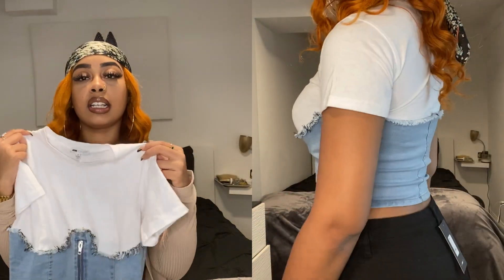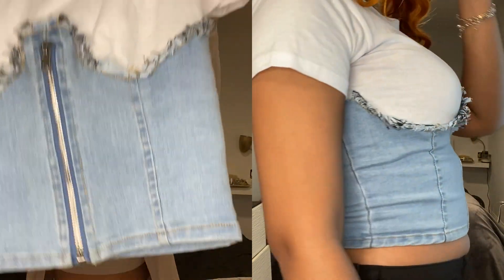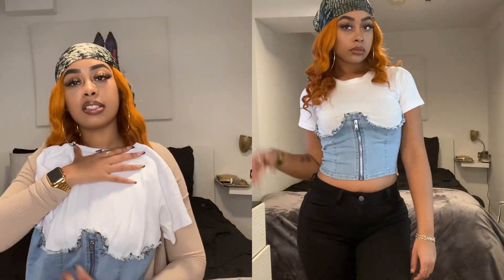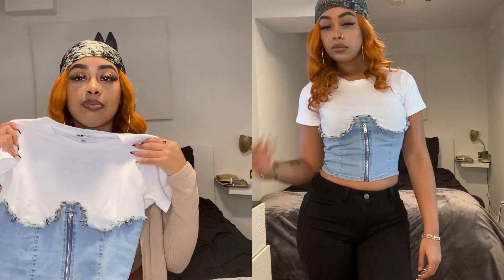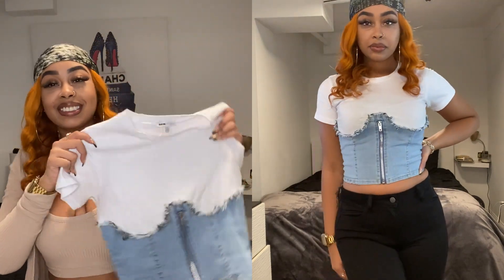This shirt is from the Megan Thee Stallion collection — it's so cute. I'm obsessed with it. I've always wanted a shirt that has that corset-type look, and the fact that it's denim is just so cute. I've already worn it. I was really trying not to get so much black and white stuff, but this shirt I just had to get. I was literally taking things out of my cart to stay within my gift card amount, but this shirt I could not remove.